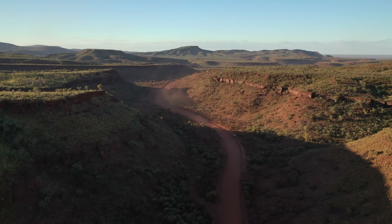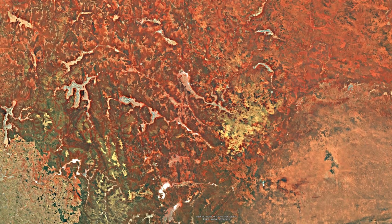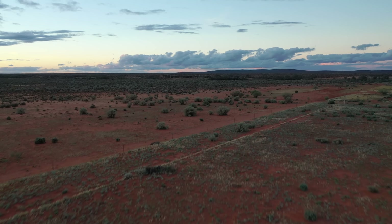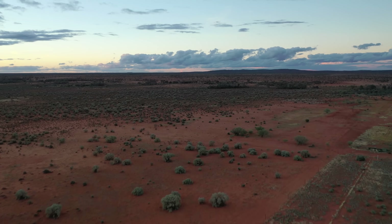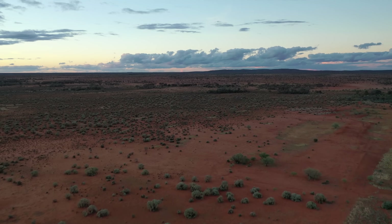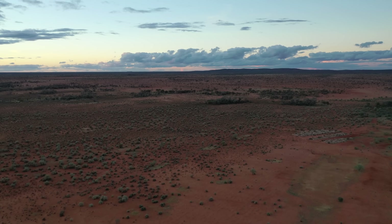One remarkable quirk is how intact Mount Weld's rich cap remained. While other ancient carbonatite deposits in the region got scoured away by time — one nearby at Ponton was stripped by ancient glaciers — Mount Weld's rare earth-laden blanket stayed put, protected by a gentle geologic history. This left an almost pure bowl of rare earth soup just below ground level. Geologists estimate that about 1.8 kilometres of the old volcano eroded away, leaving a residual high-grade ore lens at the top.